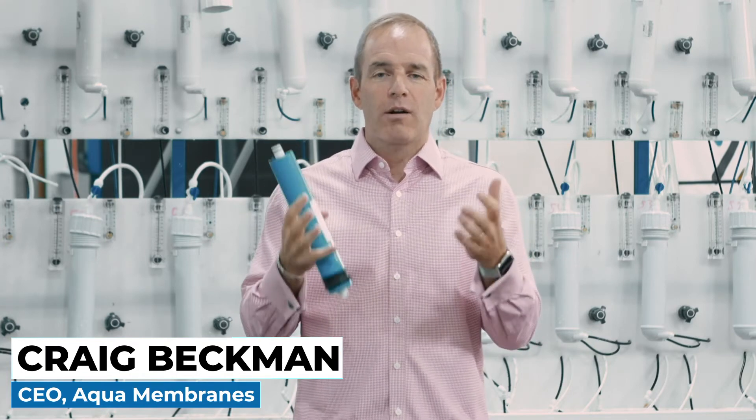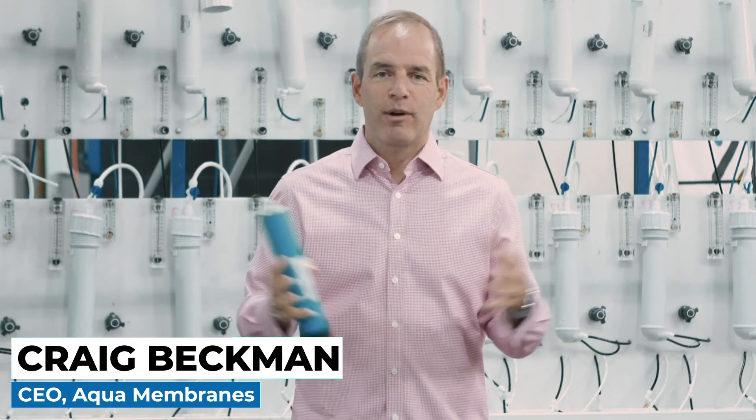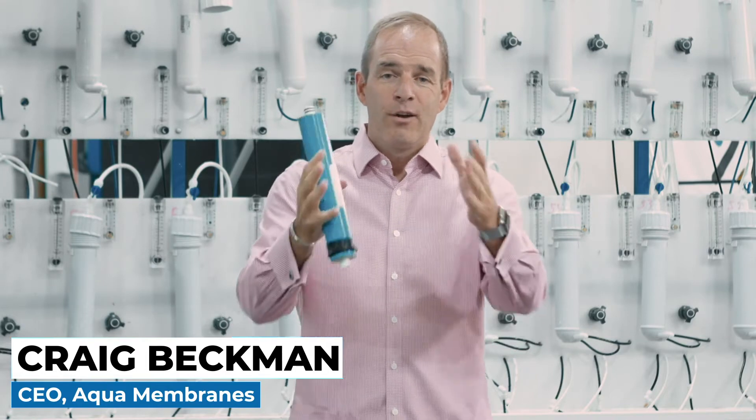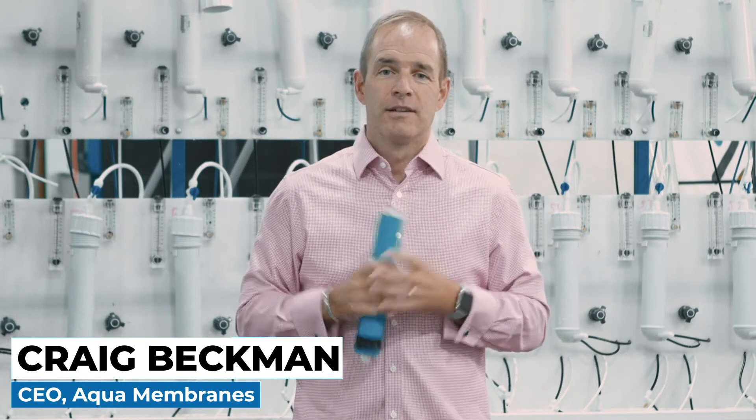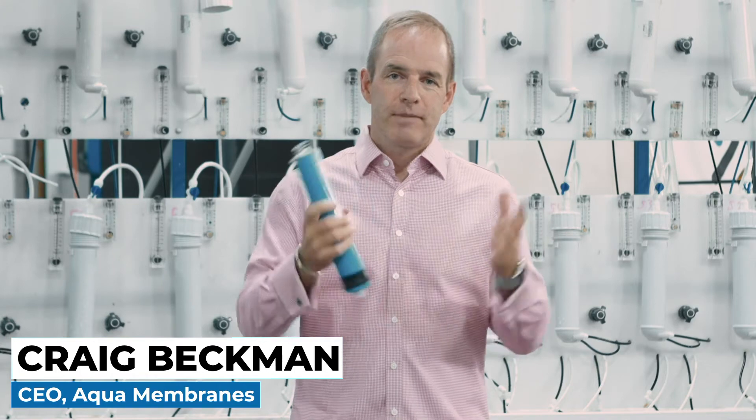It gives you bottled water quality right at your tap at a fraction of the price of bottled water and no plastic bottles. However, there is a big cost and most consumers don't even know what that cost is — it's wasted water. Let me demonstrate.